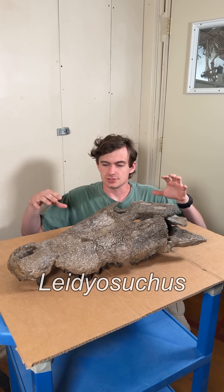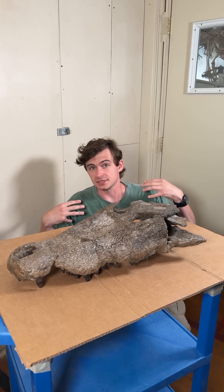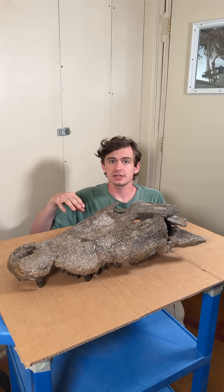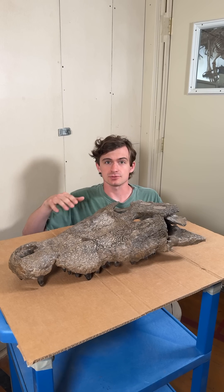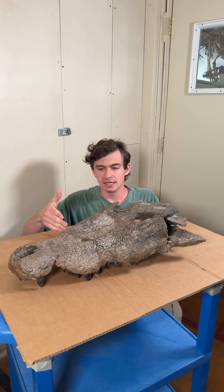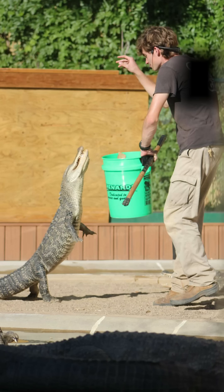This here is Lydiosuchus. Now before we get into him specifically, I want to give you guys a little bit of lore on me personally. Before I started here at Black Hills Institute, I used to be a professional zookeeper, and my specialty was reptiles — especially crocodilians. If my editor, who is also me, would be so kind as to put some photos up to show this.